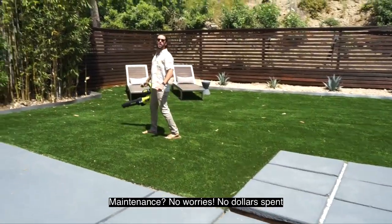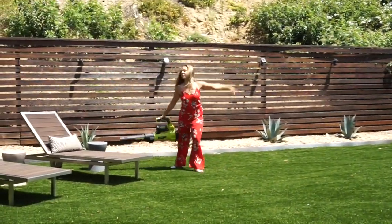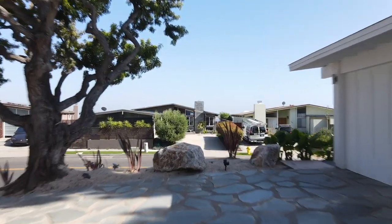No worries, no dollars spent — we're ready for guests.